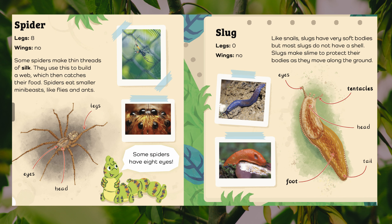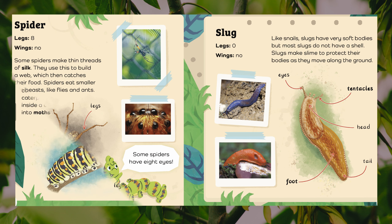Slug. Legs: zero. Wings: no. Like snails, slugs have very soft bodies, but most slugs do not have a shell. Slugs make slime to protect their bodies as they move along the ground. Body parts: eyes, tentacles, head, tail, foot.